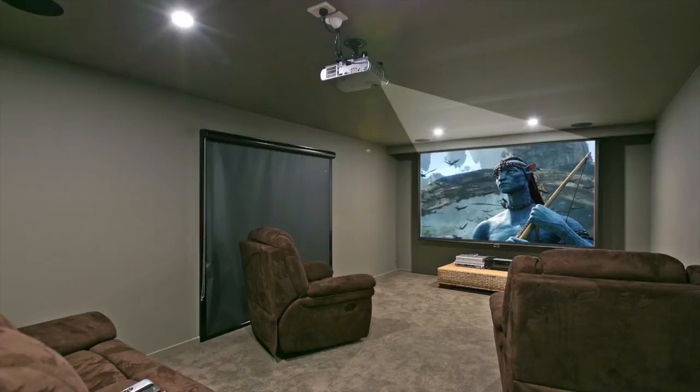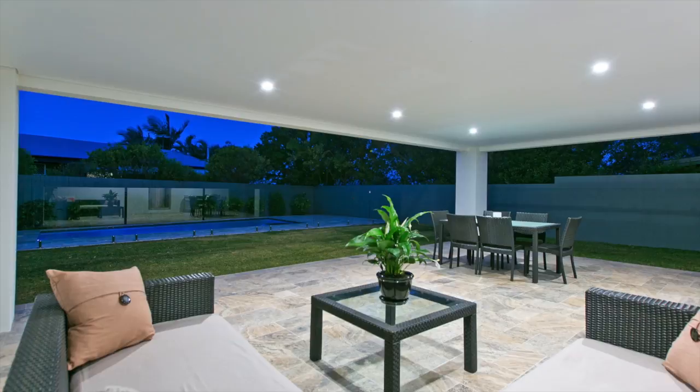But wait, there's more. A built-in western red cedar sauna, a designated home theatre with pipe sound, and a stunning resort-style pool set in a low-maintenance yard.